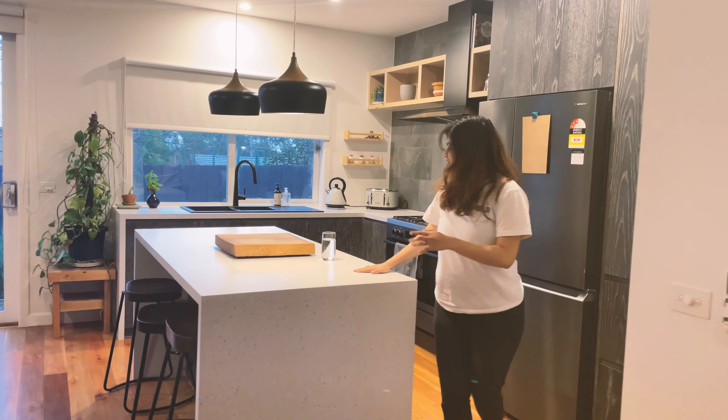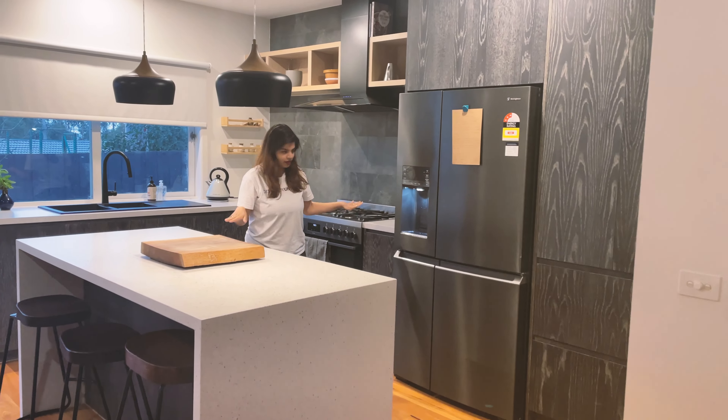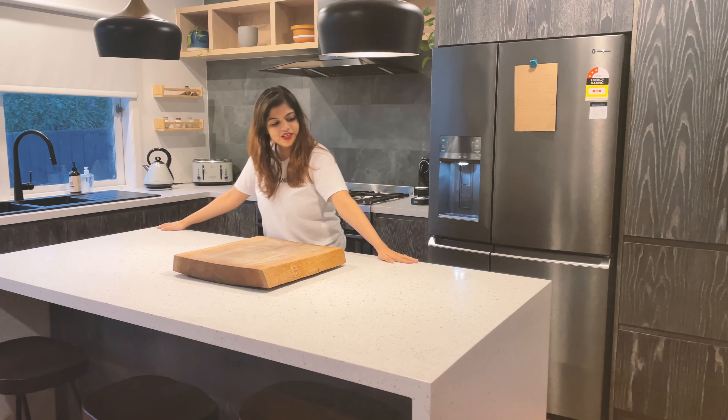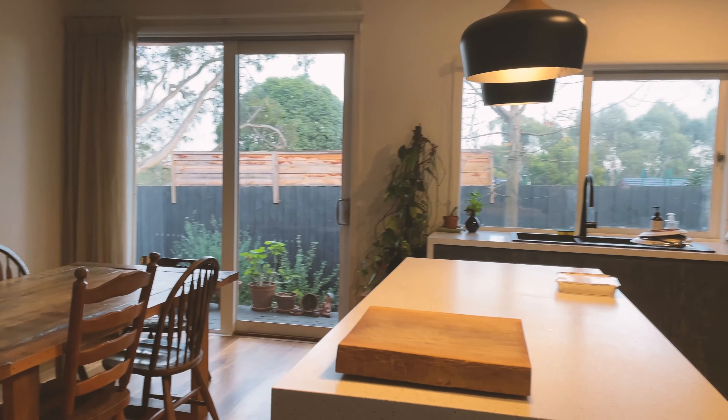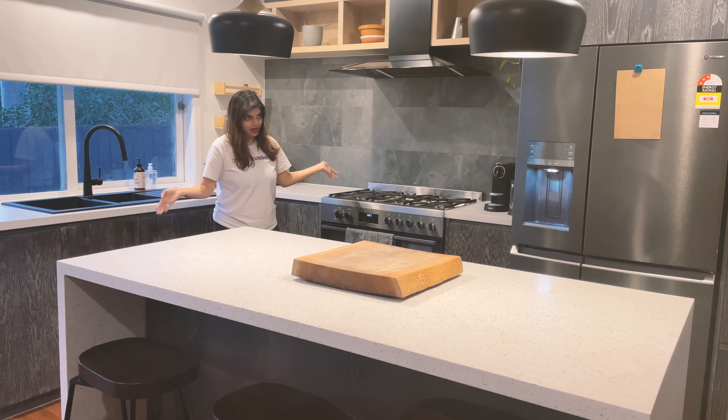Let's just see the kitchen first. So this is the kitchen here. It is sort of the way I like the kitchen — I do want the kitchen island in my home. This style, I like it.